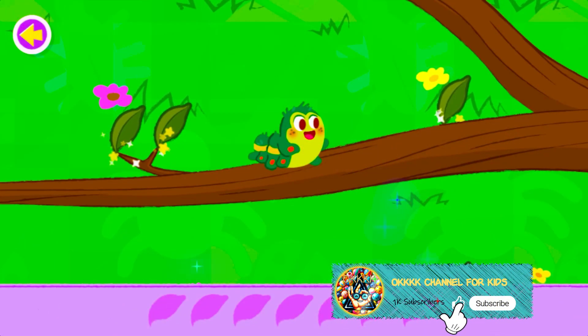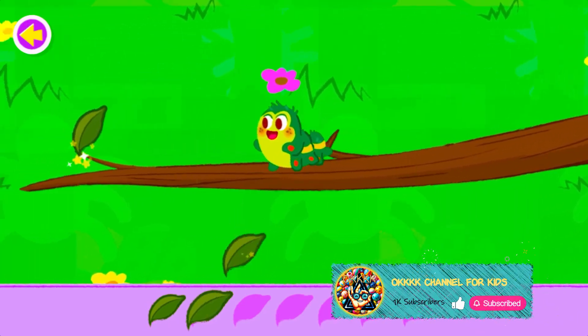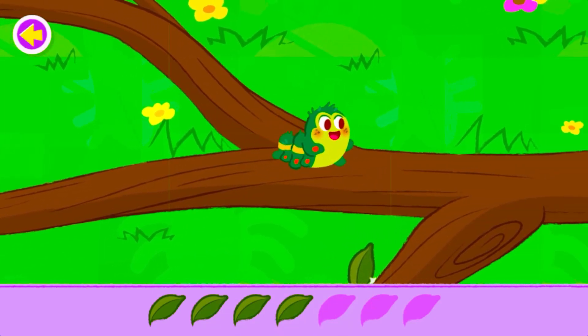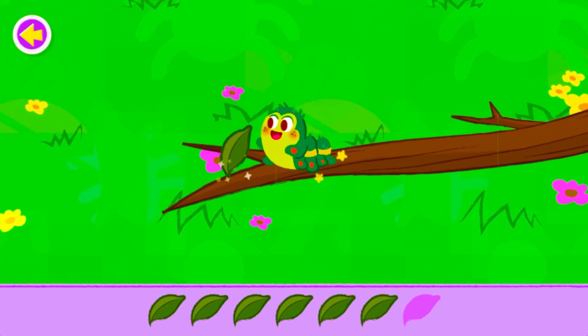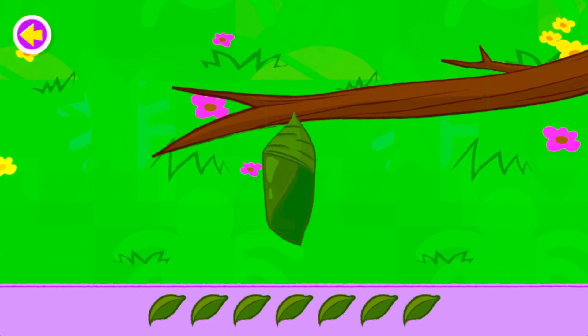Let's help the caterpillar find all the leaves it needs! Yes!